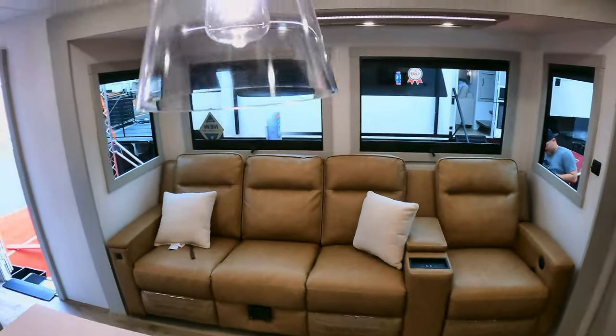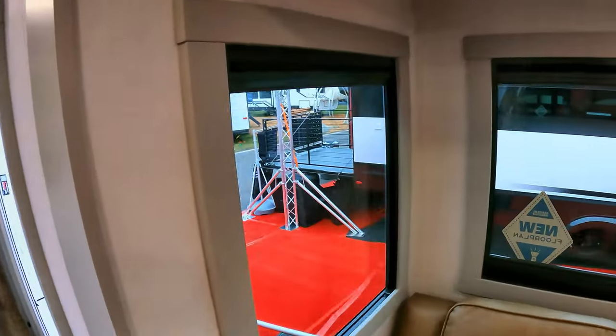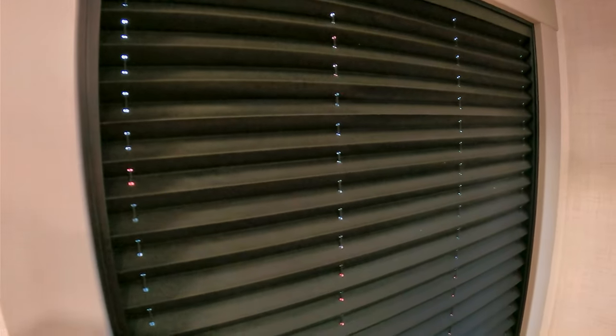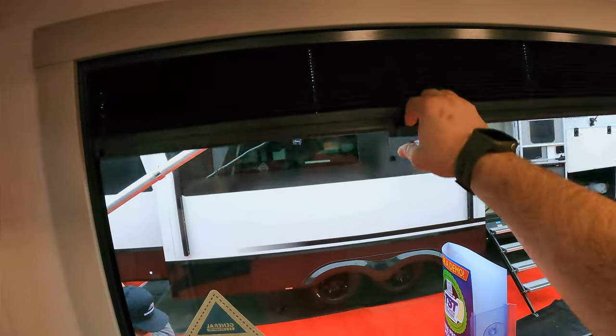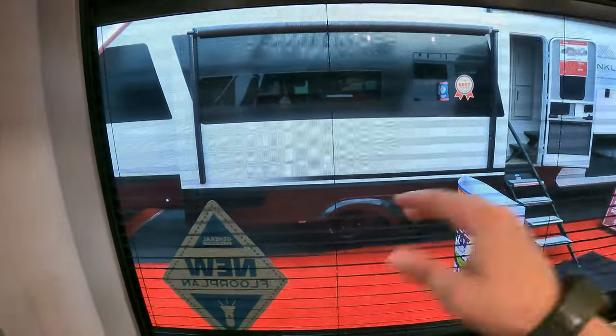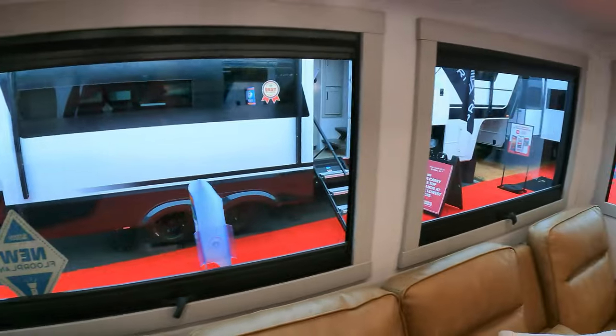Nice big windows looking out onto your campsite. These have also got a three-way option - you've got the blackout here that closes magnetically, and if you want a screen you can do that too. The ones that open don't have a separate screen panel because the blackout handles it magnetically. Really nice big windows.